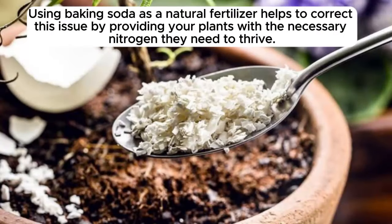Using baking soda as a natural fertilizer helps to correct this issue by providing your plants with the necessary nitrogen they need to thrive.